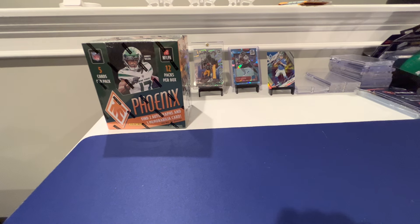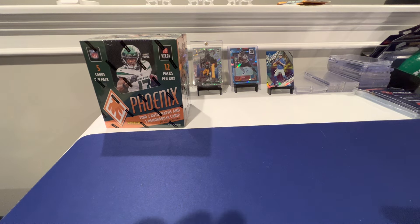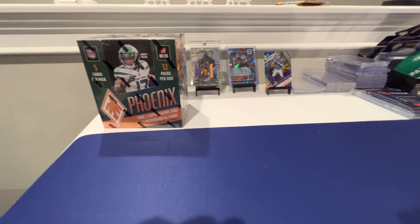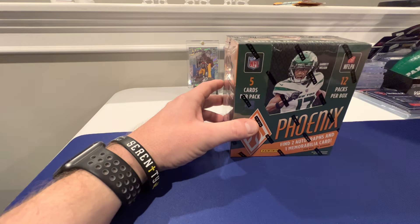We are back with another Phoenix Hobby Box that just came in. I used my eBay credit card points, so I am anxiously ready to open this one.